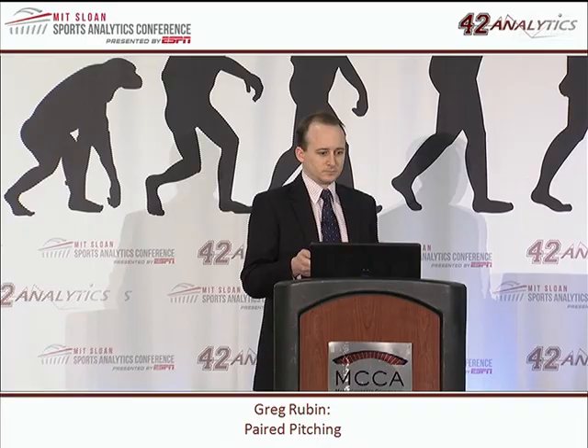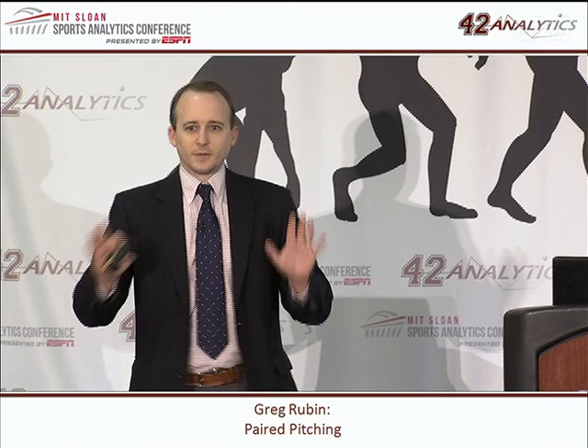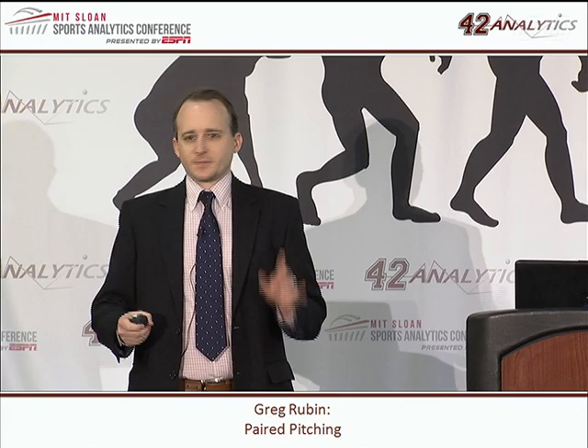Let's do a quick experiment. As a thank you for coming and having your lunch with me, I'm going to give everybody in the room $30 million. You now have $30 million. All you have to do is choose between one of two investments to put all of the money into. I'll show you a little bit of each investment and then we can choose.